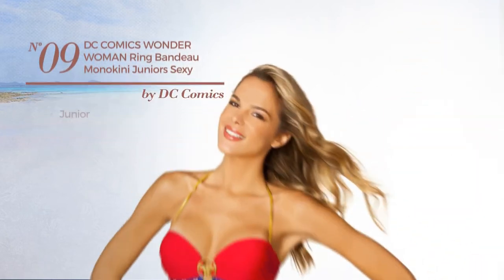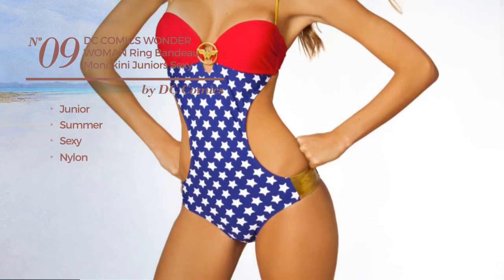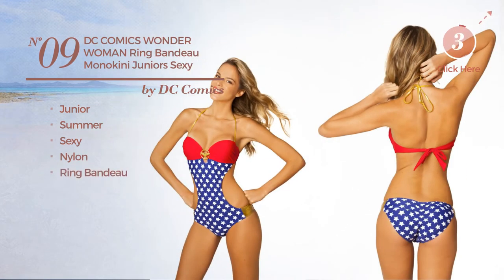Number nine: a junior summer suit featuring a sexy look, produced with nylon. This suit includes a ring bandeau and band. Available just in this color.